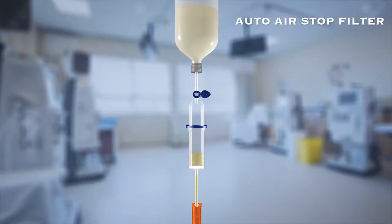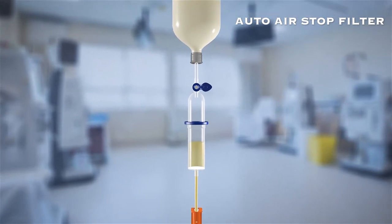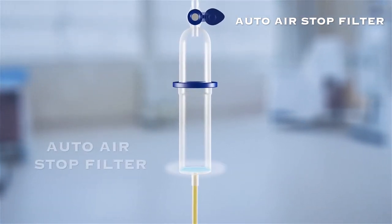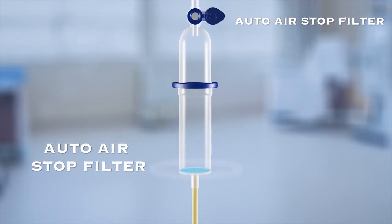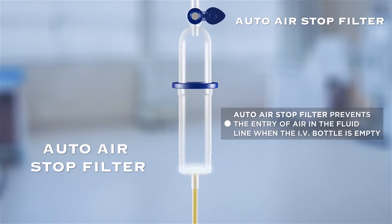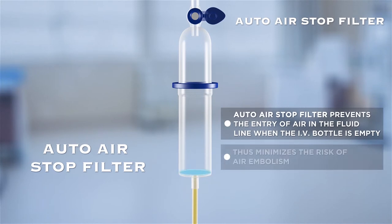The Auto Air Stop Filter is installed at the bottom of the drip chamber. Unlike conventional IV sets, this Auto Air Stop Filter prevents the entry of air in the fluid line when the IV bottle is empty, and prevents the risk of air infusion, providing safety to patients from air embolism.